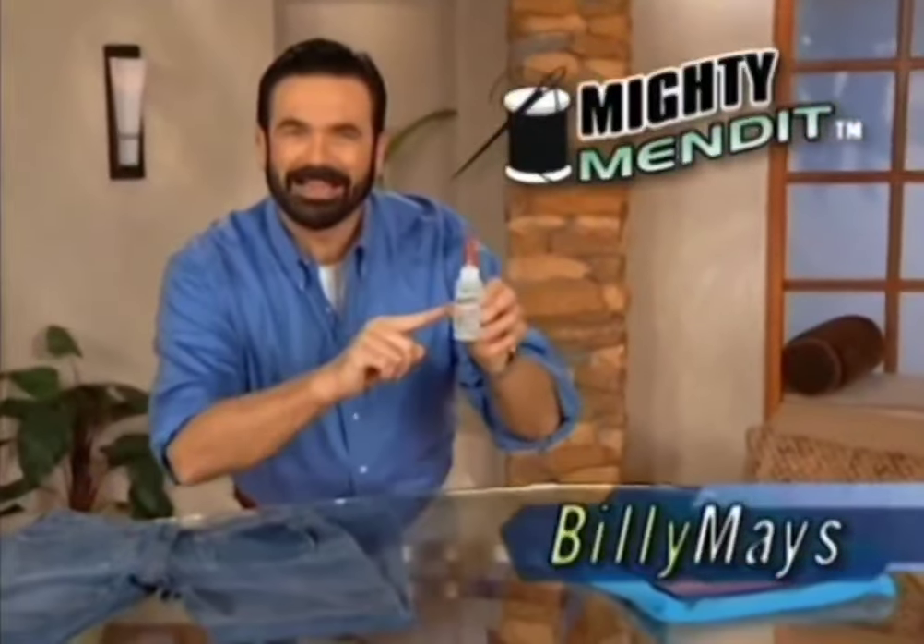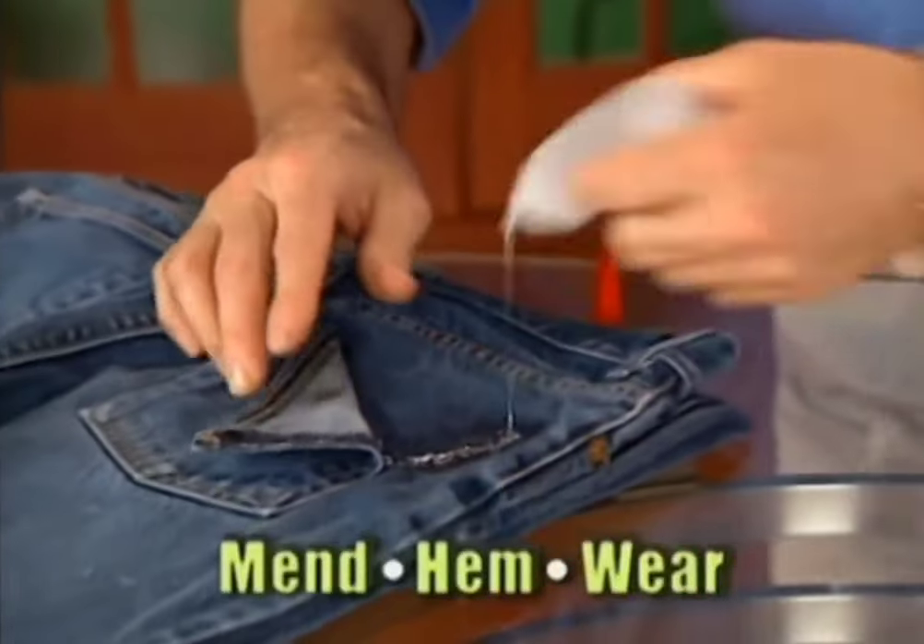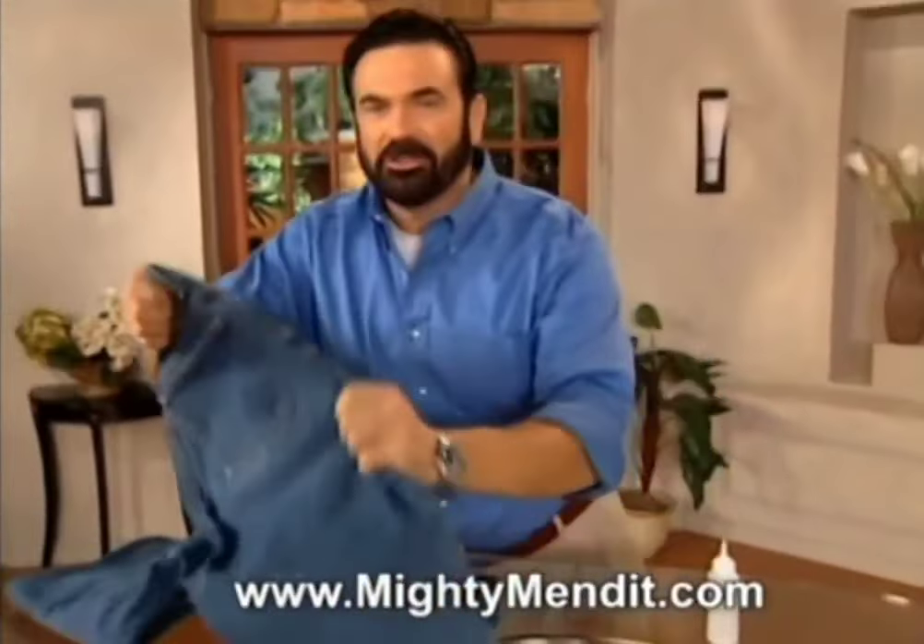Hi, Billy Mays here for Mighty Mend It, the fast, easy way to mend, hem, and wear it again, saving you money.